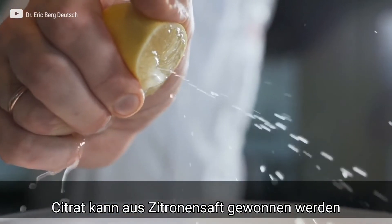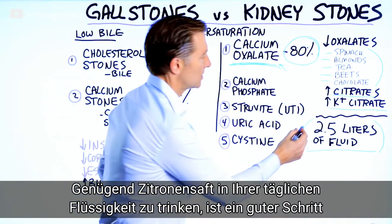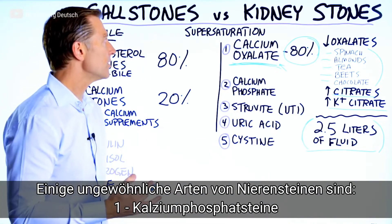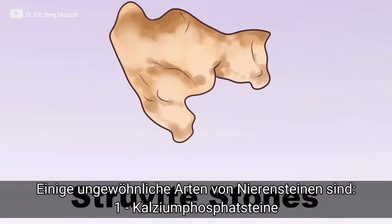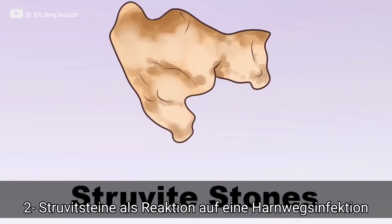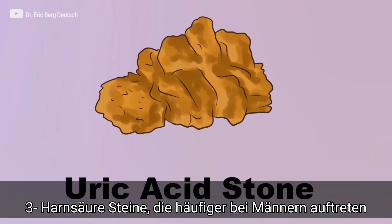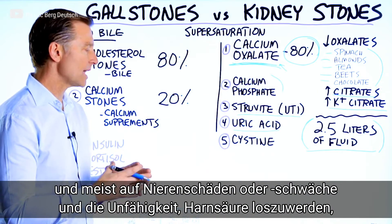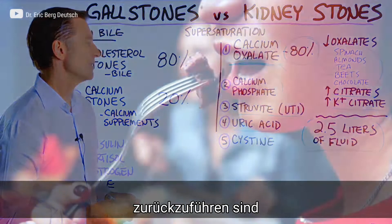You can get citrates from lemon juice, so consuming a good amount of lemon juice in your fluid would be a very smart thing. There are other types of kidney stones that are not as common: calcium phosphate stones, struvite stones which relate to a urinary tract infection and are more common in women, and uric acid stones which are more common in men.